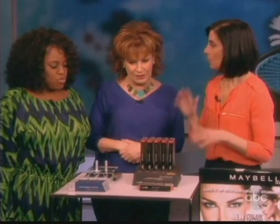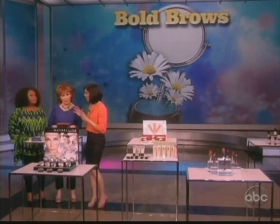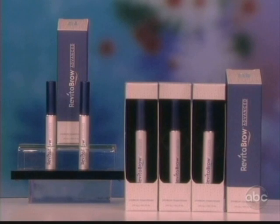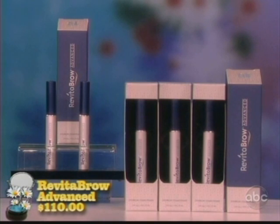These are my favorite products. We've seen exaggerated brows on the runways. Now we don't want that exaggeration for our own life, but we do want full, thick brows. This product nourishes, conditions, and strengthens your brow, and it also has the same ingredient as lash enhancers.